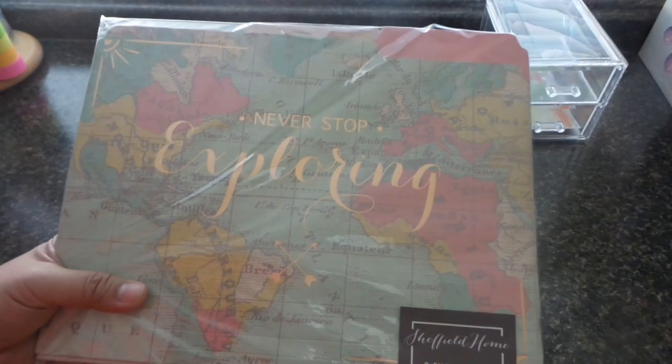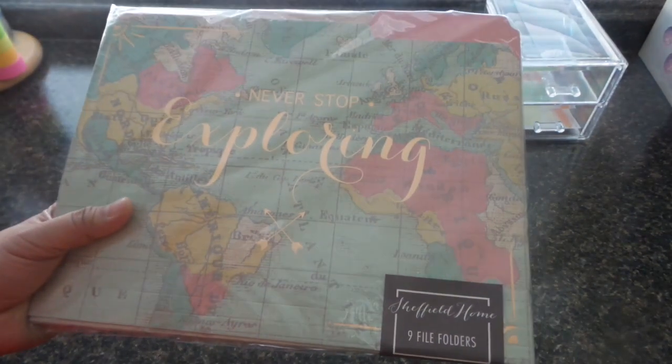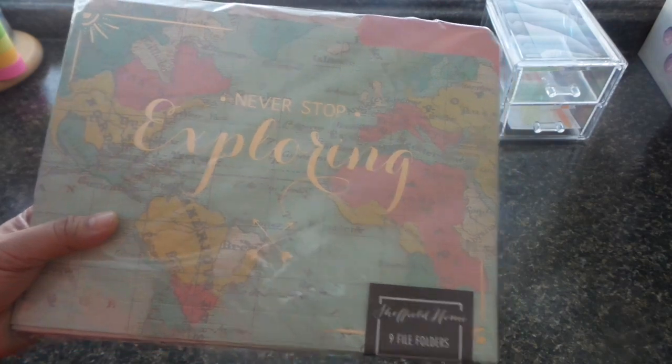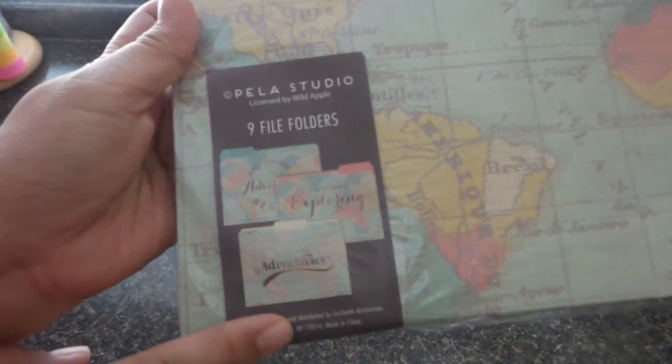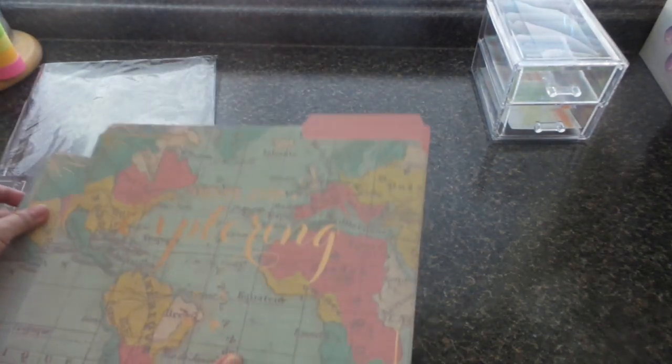Those two items are all I have from Ross. Next up is a set of nine file folders for $5.99 — there are three designs repeated three times. Let me open it so you can see. They're almost similar on the outside but inside the colors are different, and the message on the front is different too.